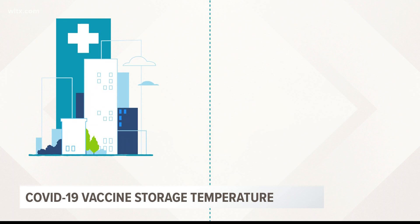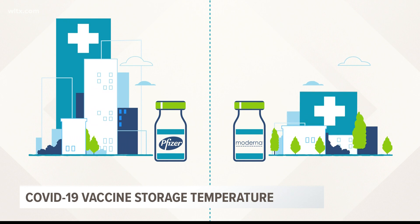That's also one of the reasons why urban areas and large hospitals with more ultra-cold storage are expected to receive more of the Pfizer vaccine, while rural areas will get more of the Moderna vaccine.